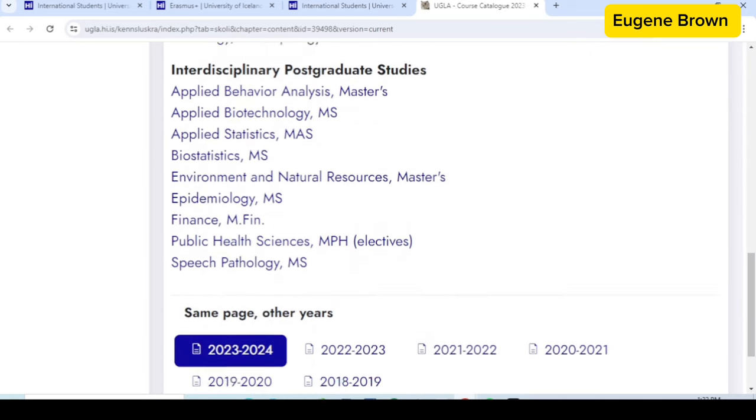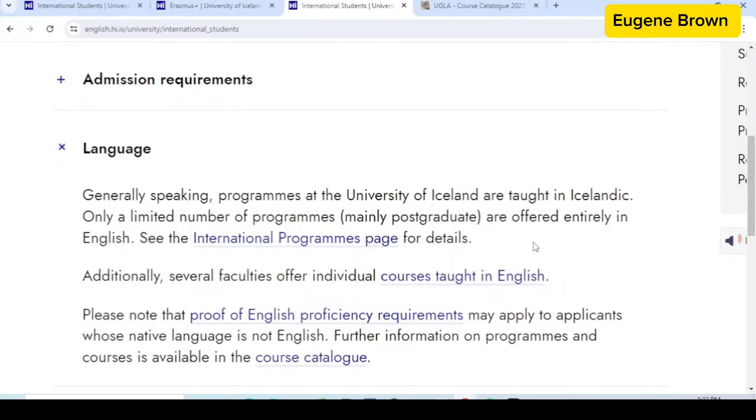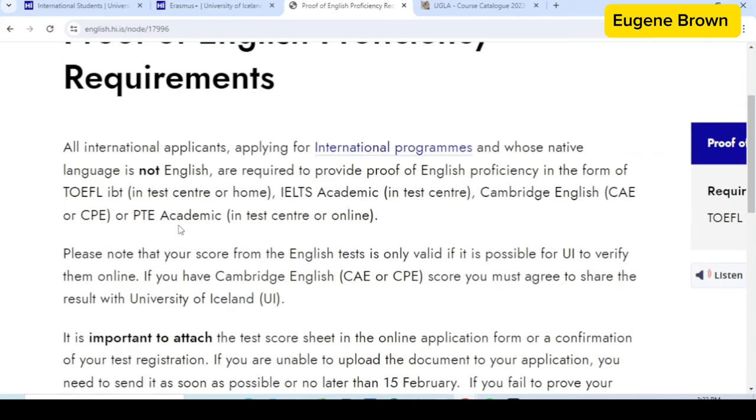Now we are back to the international students page and are still exploring the language requirement. We've taken a look at the courses taught in English, so now let's take a look at the proof of English proficiency requirement. On this page you can see that you can prove your English with TOEFL, IELTS, or Cambridge English.